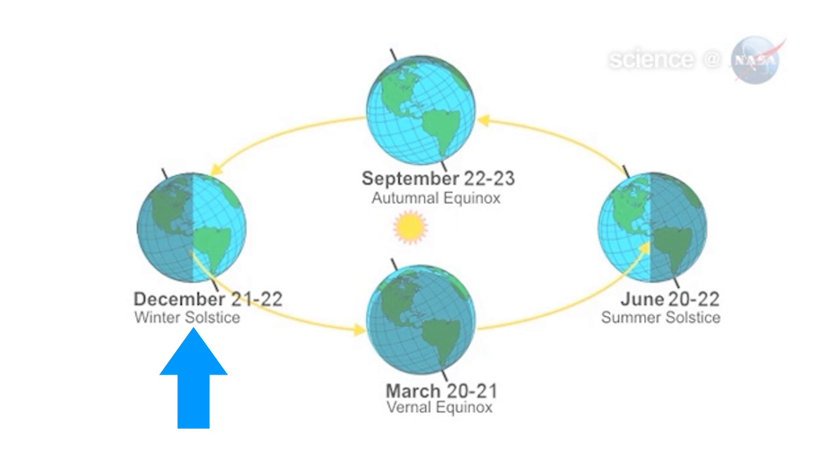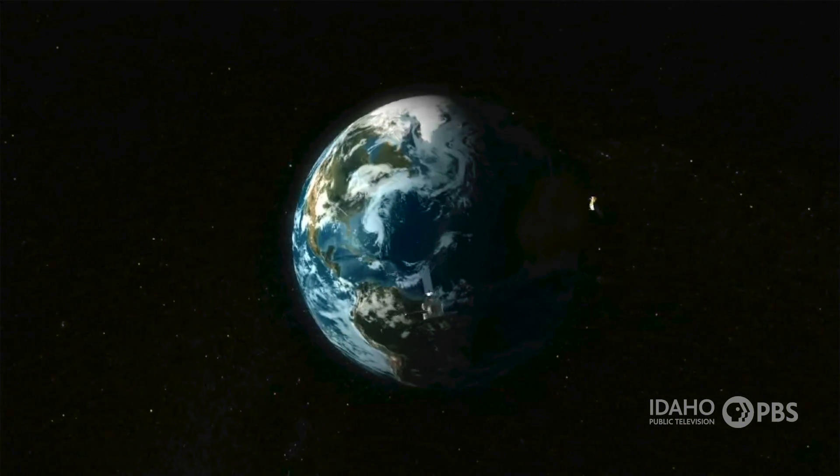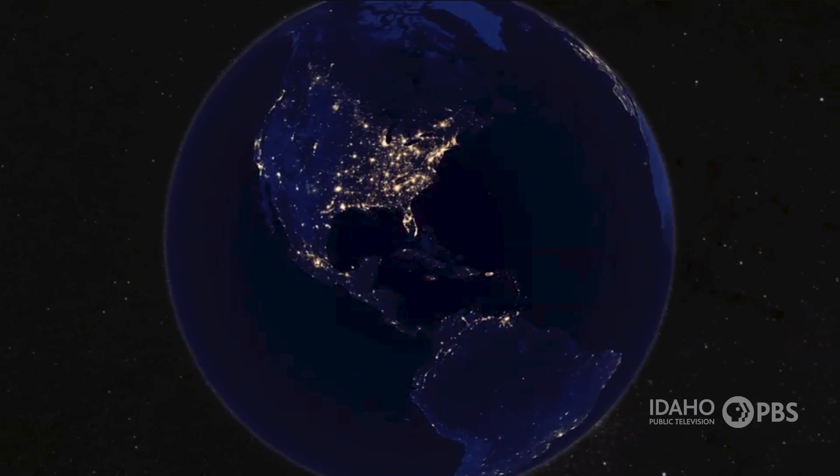When the Northern Hemisphere tilts away from the Sun, we have winter. And as the Northern Hemisphere tilts toward the Sun, we get summer. And because the Earth is spinning on its axis, one side of the planet faces the Sun and the other is in shadow. That's what gives us day and night.